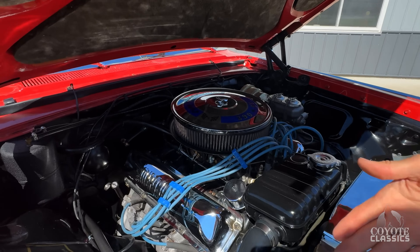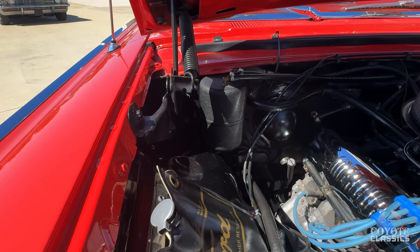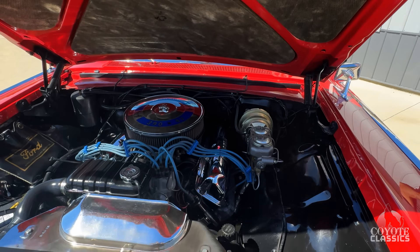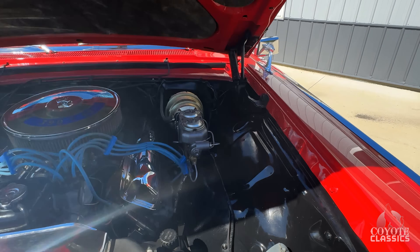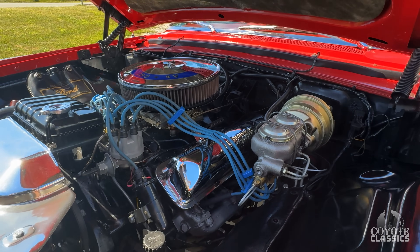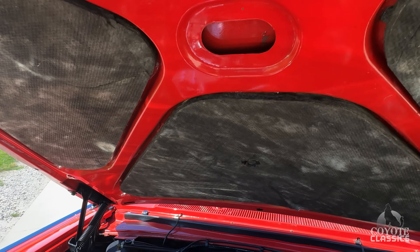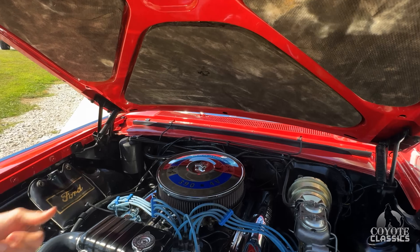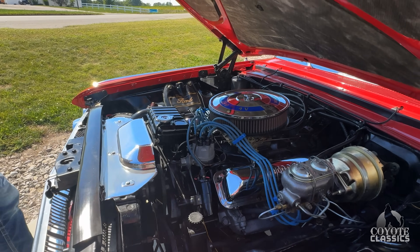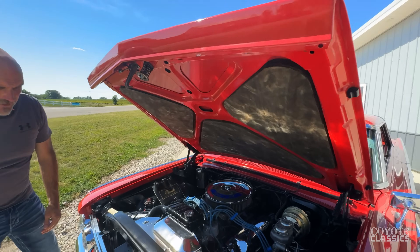Wow, that looks nice in there. Look at the quality of the paint on the firewall, the inner fenders, the bottom of the hood. If there's a guy out there who's always wanted one of these, you're not going to find one much nicer than this. They don't remanufacture the chrome — it's not like you can go on National Parts Depot and order what you need. And then to have the high performance 390 four-barrel, it's really nice. The correct air cleaner and valve covers look great. The quality of the restoration is evident — even all the bolts were painted off the car and put back together when it was done.